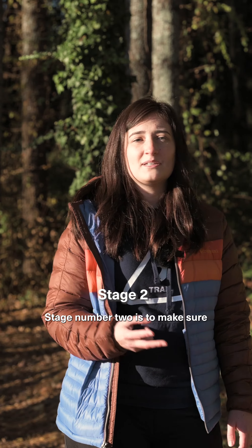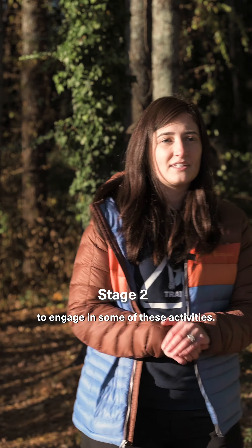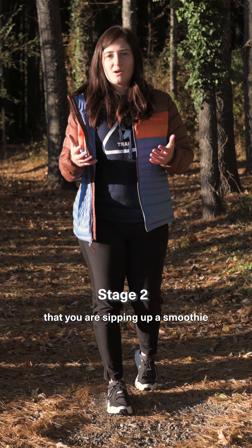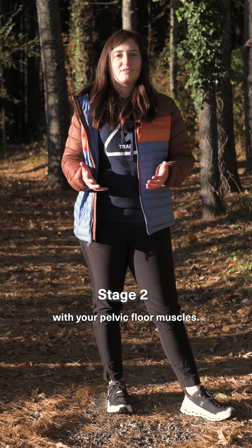Stage number two is to make sure that your pelvic floor has the endurance to engage in some of these activities. I want everybody to stand up and imagine that you are sipping up a smoothie from a straw with your pelvic floor muscles.